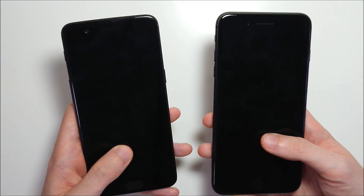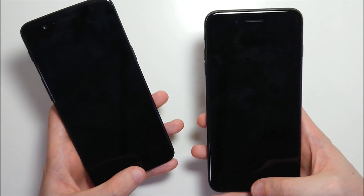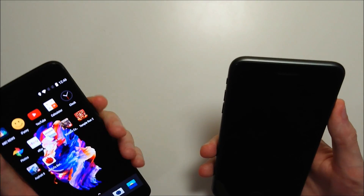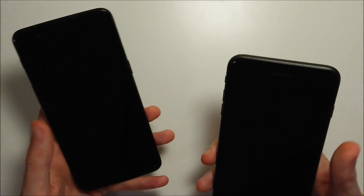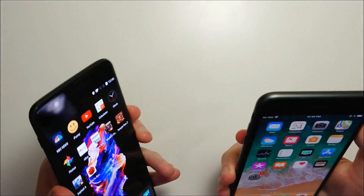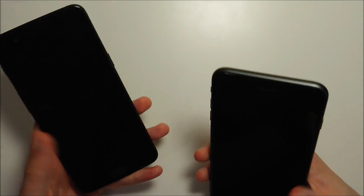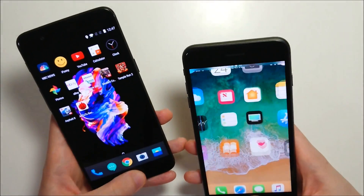Both of these phones are excellent with the fingerprint scanner — they work pretty much 100% of the time, with the sensor in great placement. Testing out the speed: the OnePlus cannot be beat here — it is literally instant. This is definitely the best fingerprint scanner on the market. There are some other good ones like the HTC for example, but the OnePlus is really incredibly impressive here.